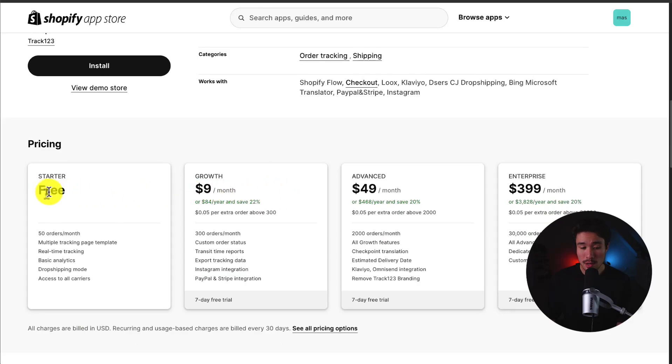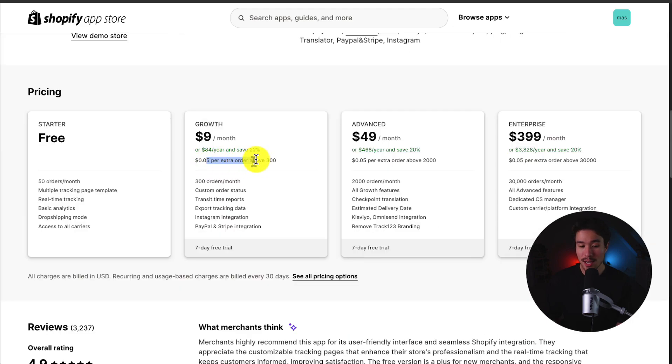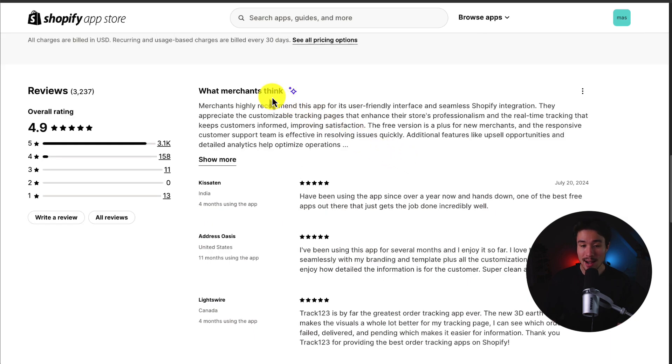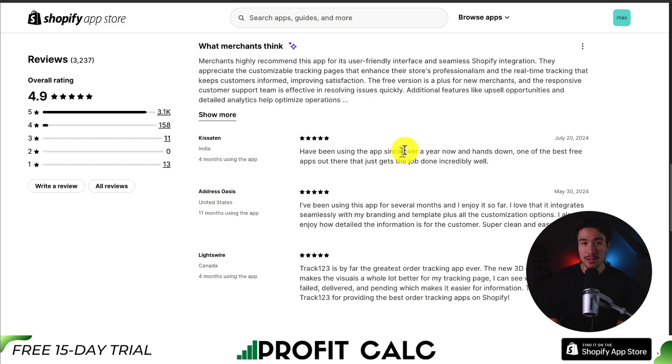In terms of pricing, there's a completely free plan with 50 orders per month, including real-time tracking and dropshipping mode, going up in price depending on the number of orders per month with an extra five cents per order above the limit. In terms of reviews, it's sitting at an excellent 4.9 stars with over 3,000 five-star reviews. Merchants appreciate the customizable tracking pages that enhance their store's professionalism and the real-time tracking that keeps customers informed, helping to improve satisfaction. It also has a generous free plan, making it easy to get started.